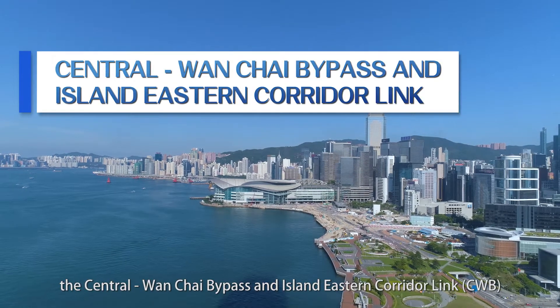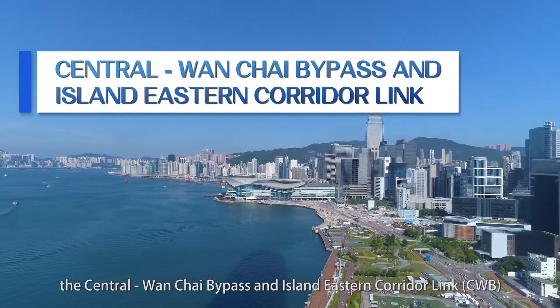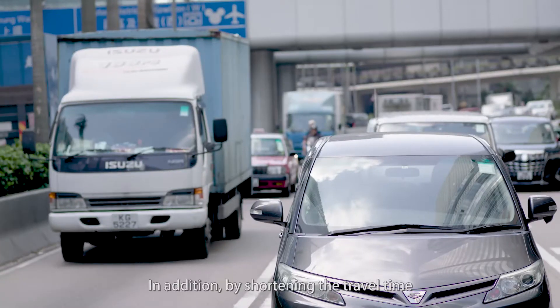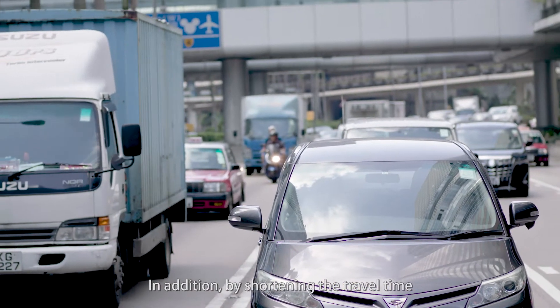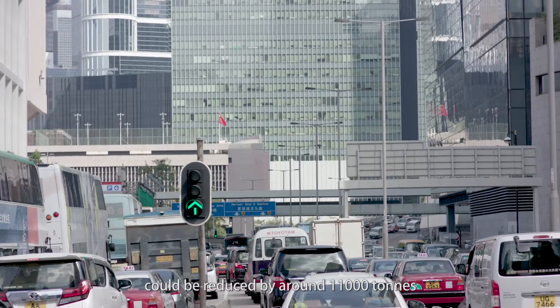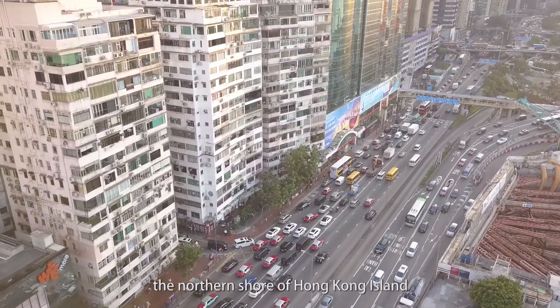Upon commissioning of the Central Wan Chai Bypass and Island Eastern Corridor link (CWB), the existing at-grade traffic is diverted to underground. In addition, by shortening the travel time, the annual emission of carbon dioxide could be reduced by around 11,000 tons, thus improving the air quality of the northern shore of Hong Kong Island.